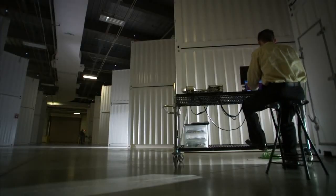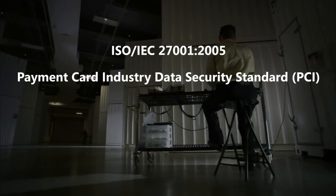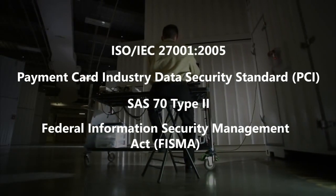In addition to maintaining best-in-class operations processes, we routinely bring in third parties to verify our capabilities, resulting in ISO and PCI certifications, SAS 70 Type 2 attestations, and FISMA certification and accreditation.